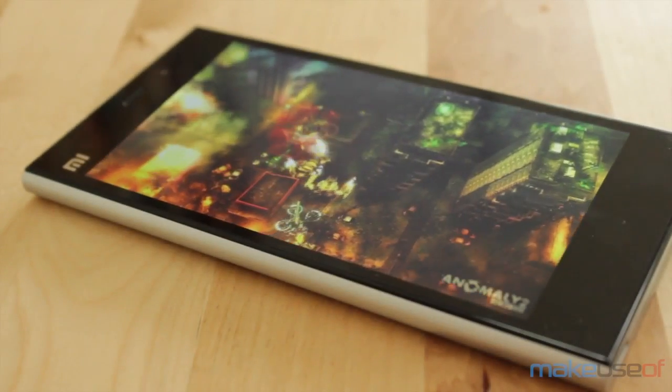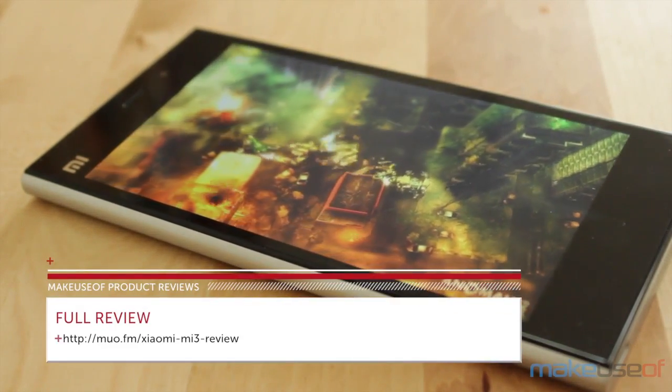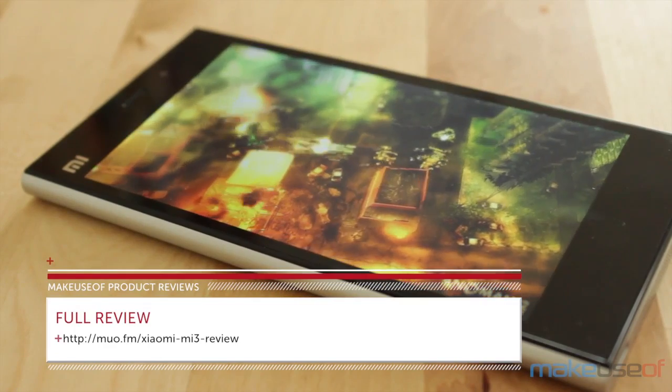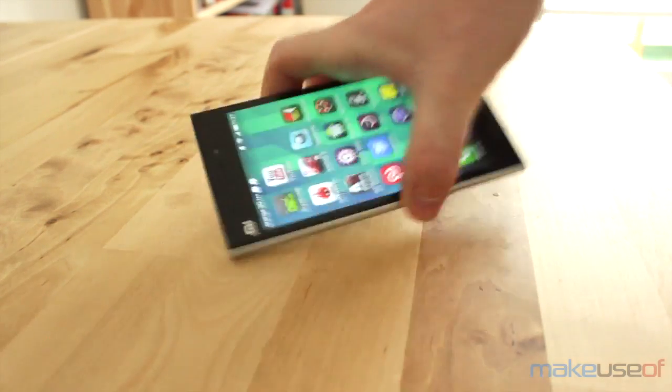This is a phone more people should know about. It comes at a great price, has incredible specs, and its unique take on Android is usually fun to use. To read our full review, and for a chance to win this phone, head over to MakeUseOf.com.